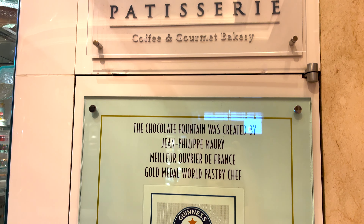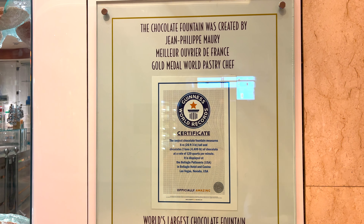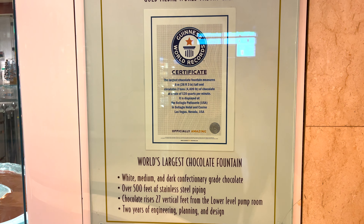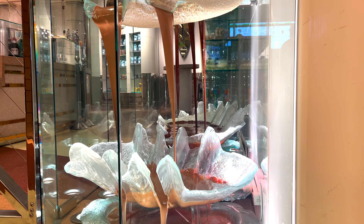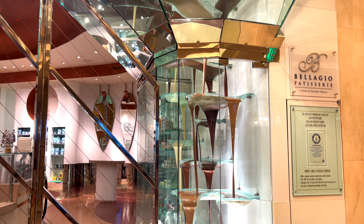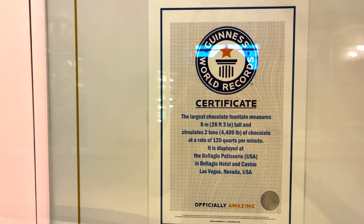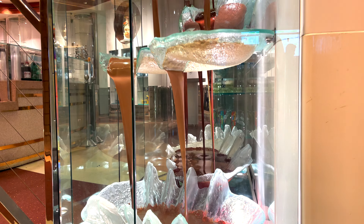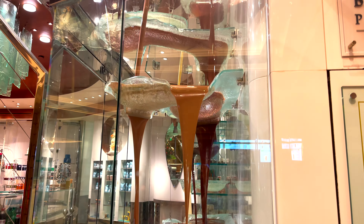The last one is still inside the Bellagio but it's a hidden gem — the world's largest chocolate fountain. It has white, milk, and dark chocolate, and the display rises over 27 feet. It's like a mini Willy Wonka factory, and it's always running. It even has a Guinness World Records plaque next to it. It's located down a hallway, so if you find it, let me know in the comments!